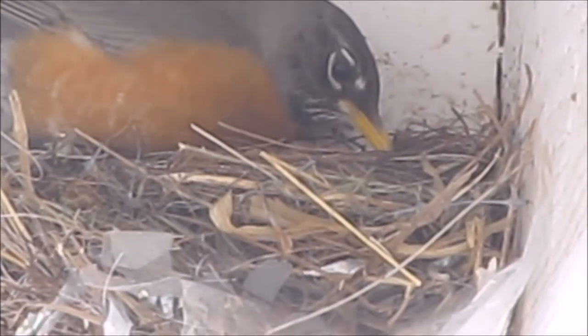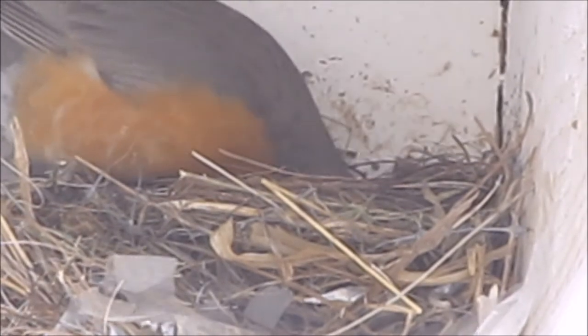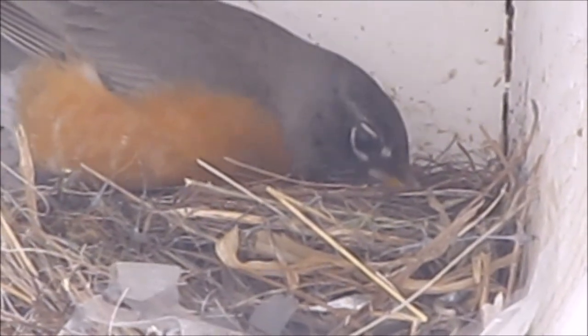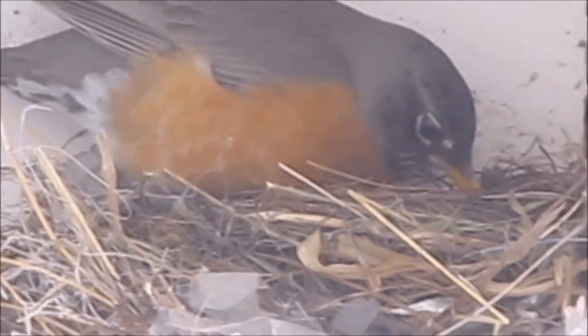Look at it — she's picking up egg shells! She just picked up what seemed to be half of an egg shell. Oh my gosh you guys. I think this may be happening. I think we may have a baby in there. Possibly. I don't actually know — it's hard to see from this angle and she's been on her nest.